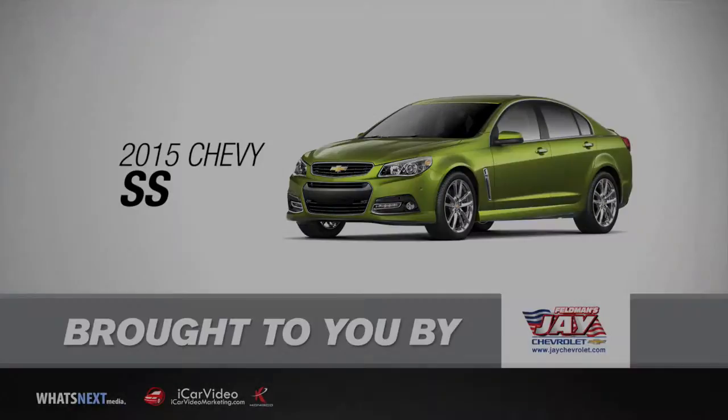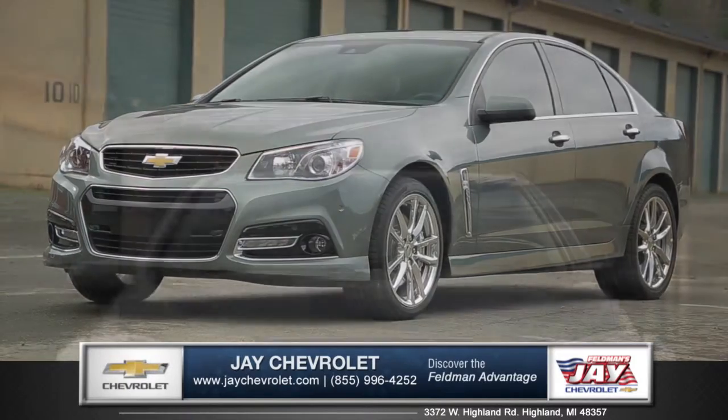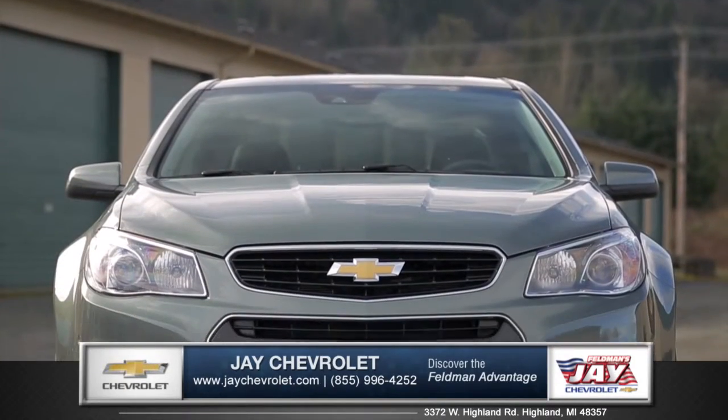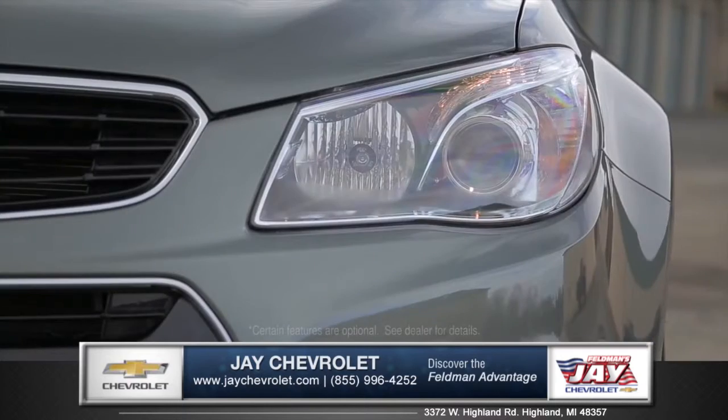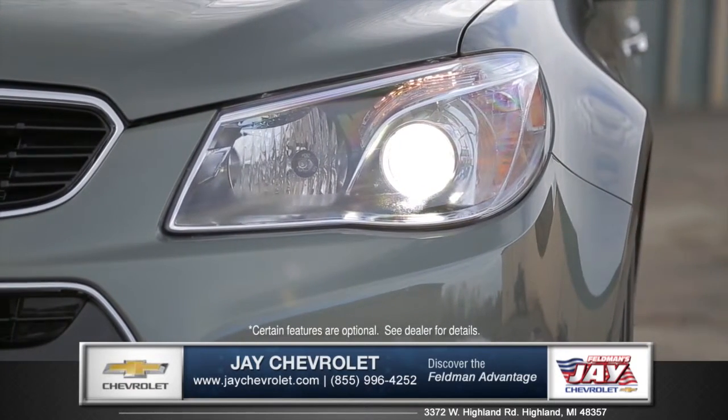Let's talk about the new 2015 Chevrolet SS from Jay Chevrolet. Sleek hood lines and a bold grille make for a powerful front fascia. Signature headlamps with LED daytime running lights add style and visibility.